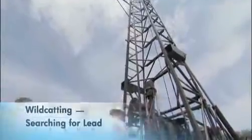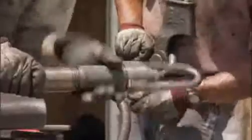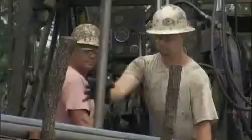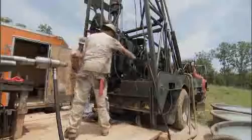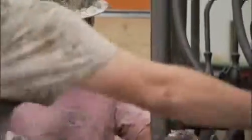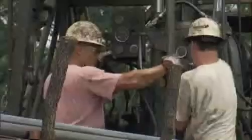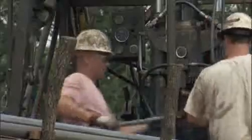The sounds of exploration reverberate through the woods of southeastern Missouri. If there was ever a physical manifestation of lead's future, this core drilling rig is it. They call it wildcat work — going out looking for resources in places where no one's looked before. It's a kind of high-stakes gambling.